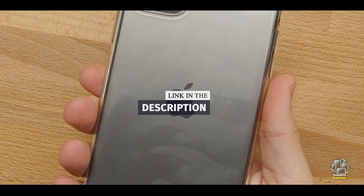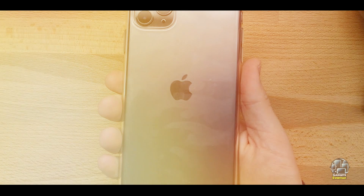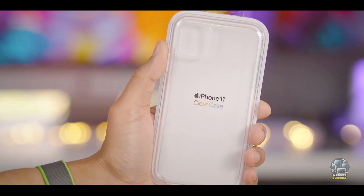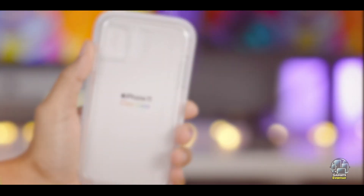Key features: This case features a clear polycarbonate back with a flexible TPU bumper. It provides a snug fit and includes raised edges to protect the screen and camera from scratches. The case is also designed to be compatible with wireless charging, allowing users to charge their phone without removing the case.